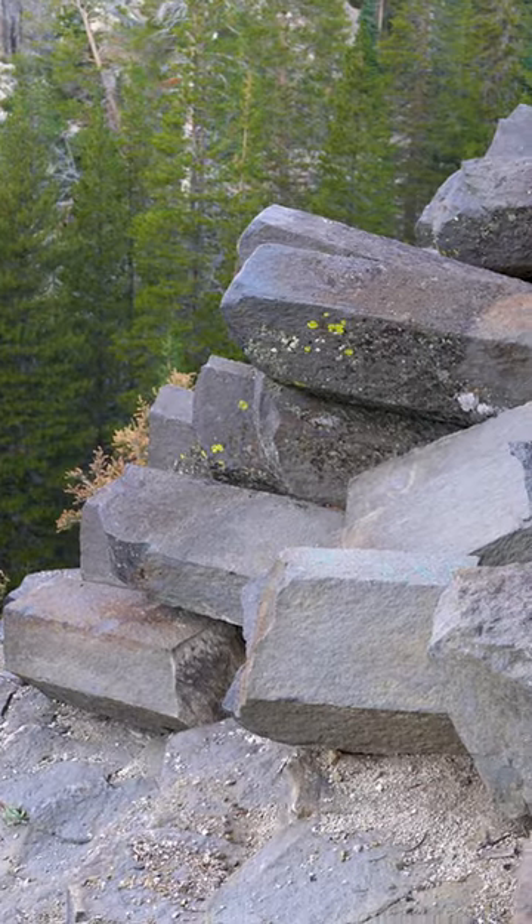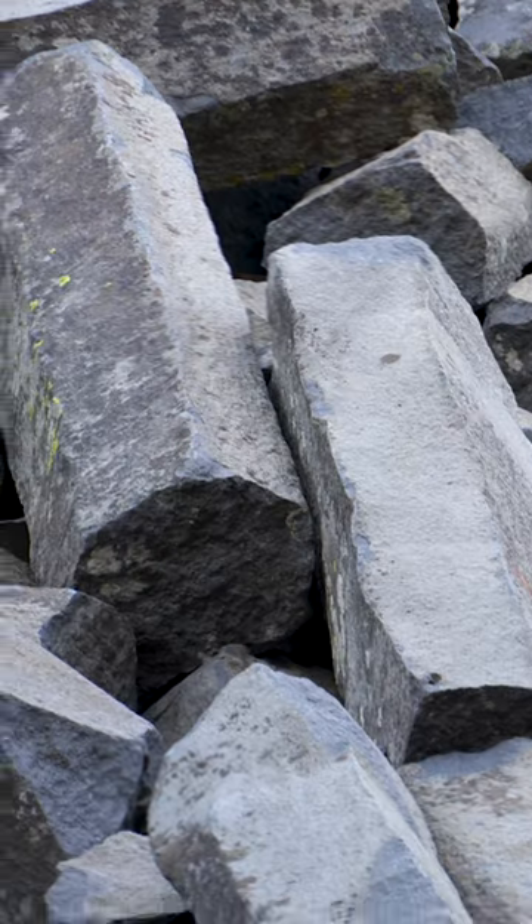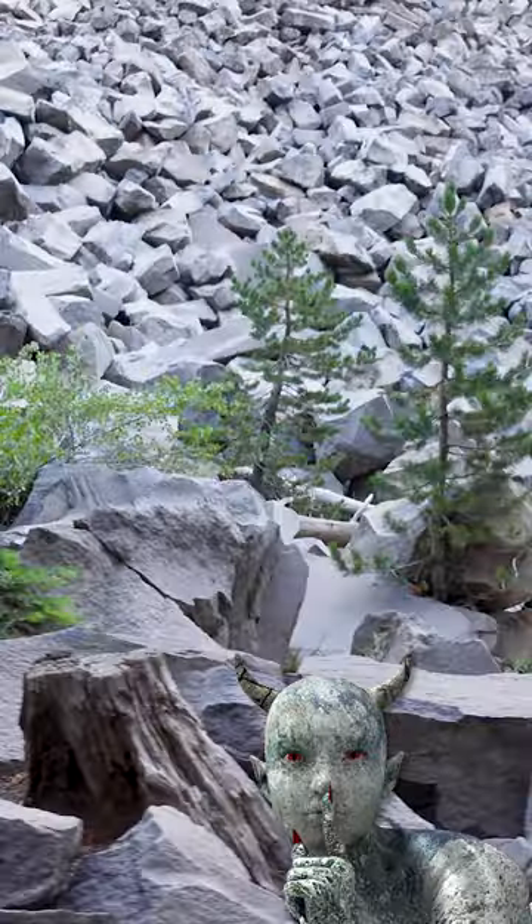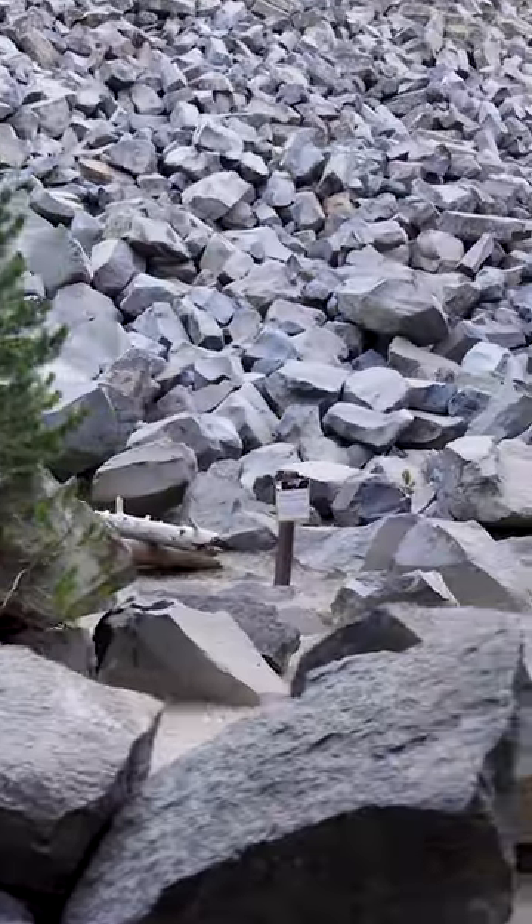Erosion, earthquakes, freezes, and thawing — it has all led to breakage of columns, creating these large piles of posts. How the Devil got involved, we don't know, but it's certainly a curious place where geology reigns supreme.